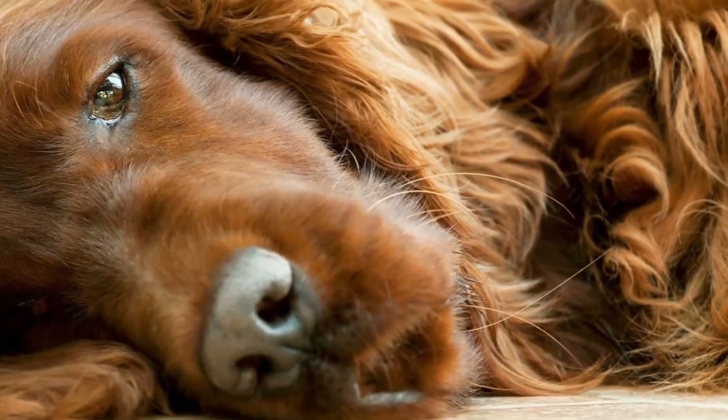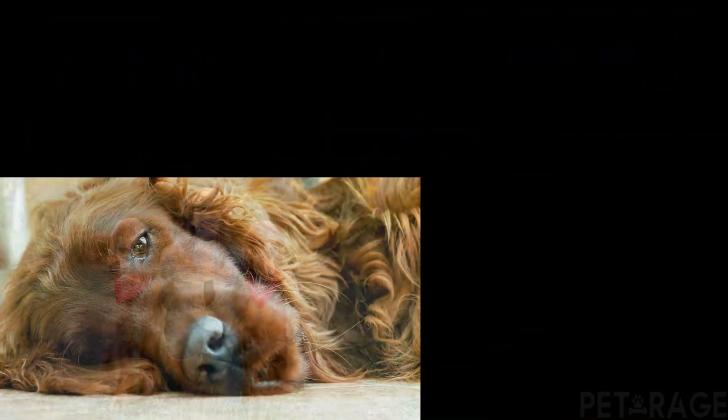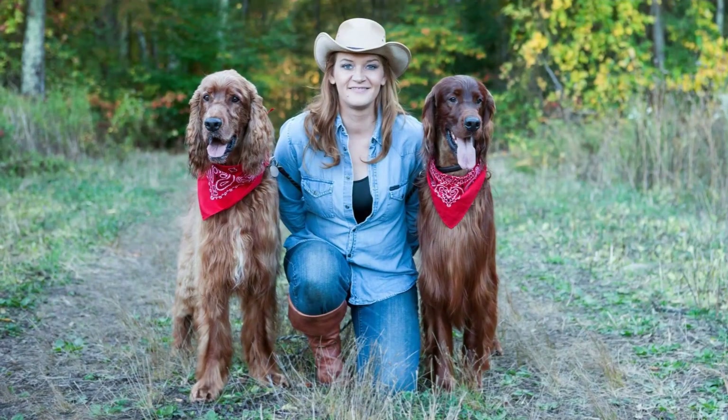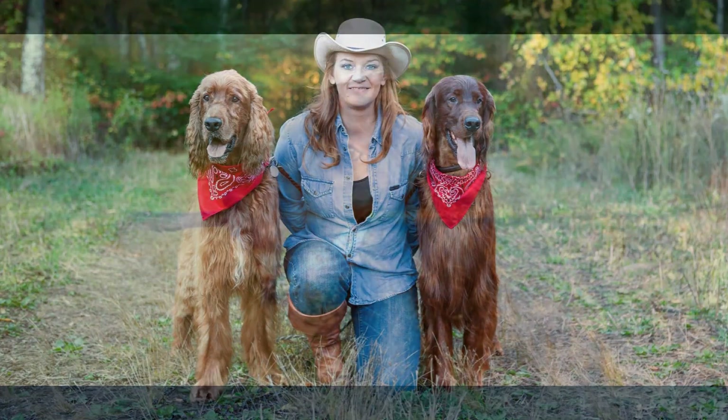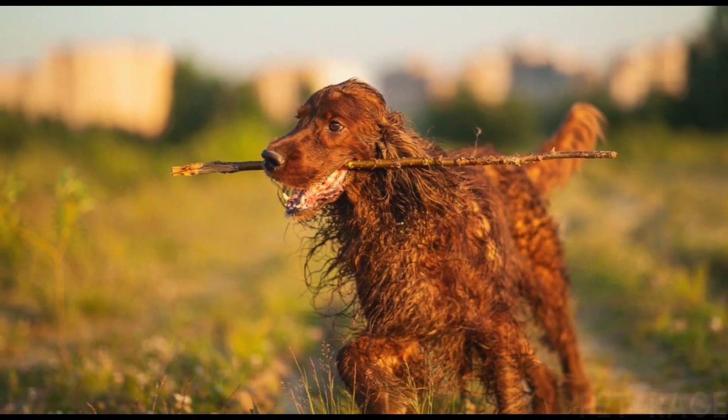It was one of the first breeds to be recognized, along with the Pointer, the Chesapeake Bay Retriever, the Clumber Spaniel, the Cocker Spaniel, the English Setter, the Gordon Setter, the Irish Water Spaniel, and the Sussex Spaniel.